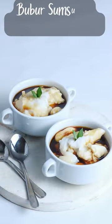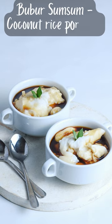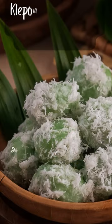Buber Samsam is a comforting sweet and salty coconut rice porridge made by cooking rice flour, a pinch of salt, and coconut milk. It's usually served with palm sugar syrup and occasionally sweet potato dumplings.